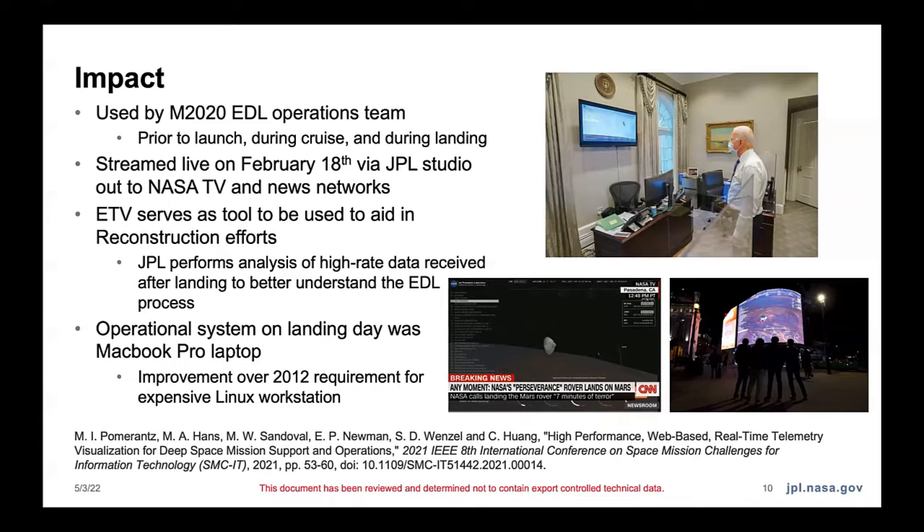Hopefully you all saw it as you watched. We got oversaturated by the actual videos from landing, but I think it was really cool as a public outreach effort for JPL. The operational system on landing day was just a MacBook Pro laptop — my manager's laptop was just showing this web client and streaming it to everybody. It was used by the ops team and also in reconstruction. There was a paper published on it if you want to know more about the implementation.